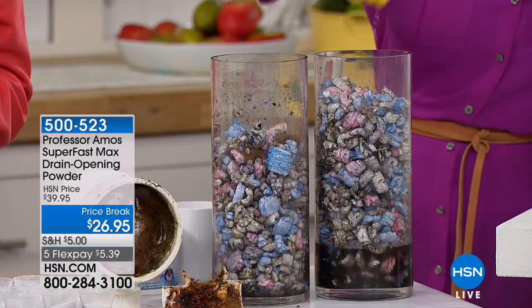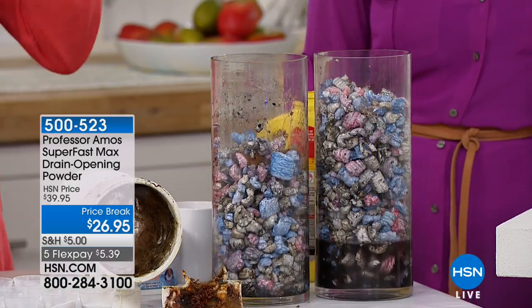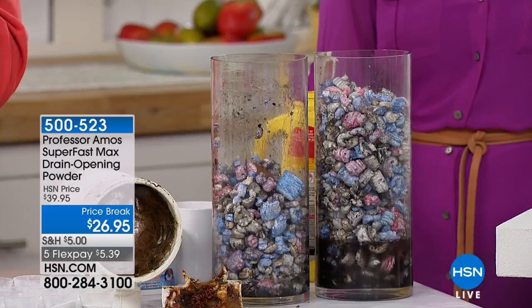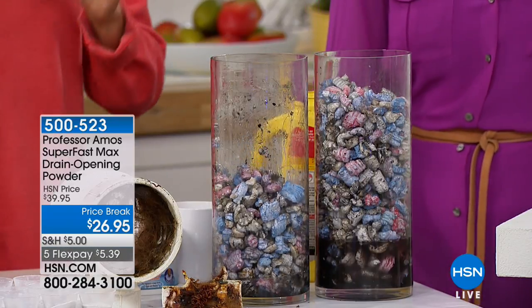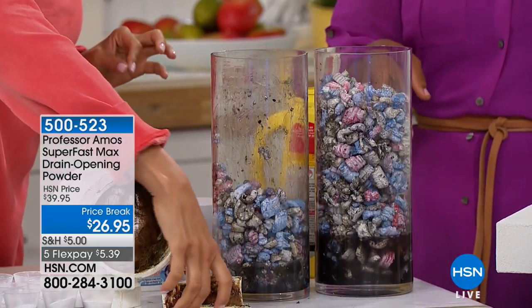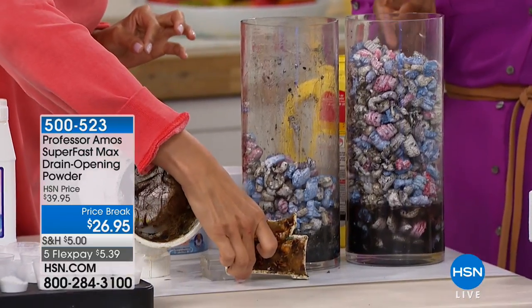The liquids are already a customer pick on hsn.com — everybody loves it. This powder is four times as strong. And look at those results — that is the relief from all of that buildup. That's what you're getting.